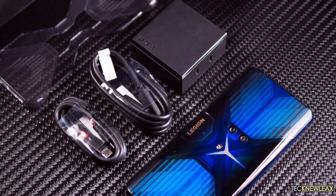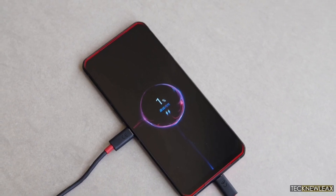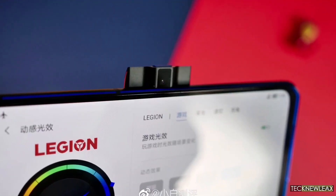Lenovo released its first Legion smartphones back in May 2020 and they had dual USB charging. A new Lenovo device has been certified at 3C and it looks like the Legion 2 with similar technology that will allow up to 110W charging rates.